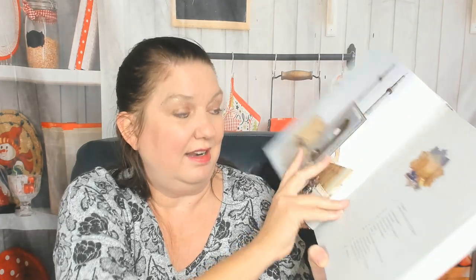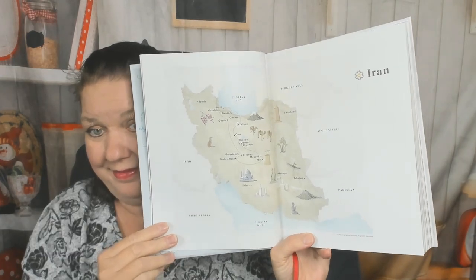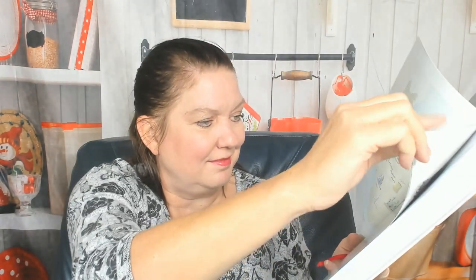Persian cultures are definitely known for hospitality. There's also eating at restaurants and a Persian feast at home. The introduction I'll read later when I'm not on camera and when I can find my glasses. Here's a map of Iran, and a pantry page, which most international cookbooks have.